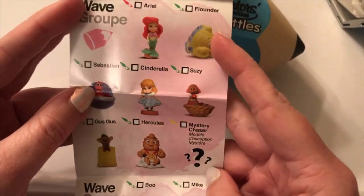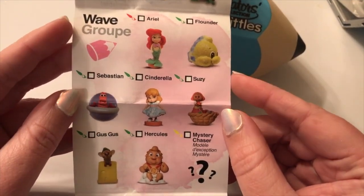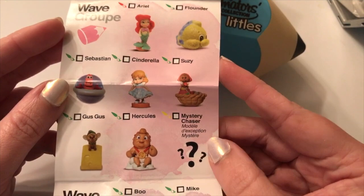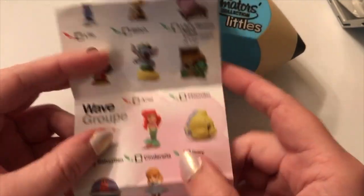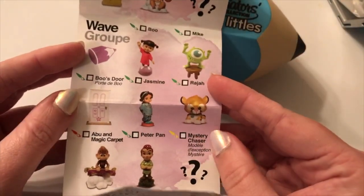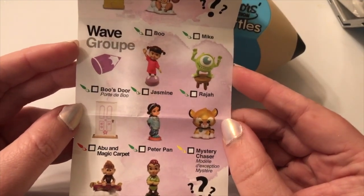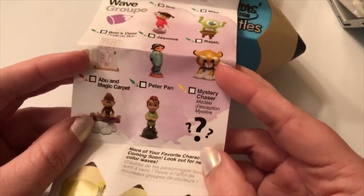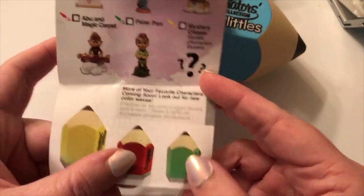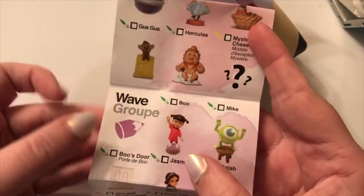Wave two is the pink pencils and you have Ariel, Flounder, Sebastian, Cinderella, Suzy, Gus Gus on a little piece of cheese, and Baby Hercules, plus a chaser with question marks. The next wave is going to be purple and has Boo, Mike, Boo's door — which would be so cute — Jasmine, Rajah, Peter Pan, and Abu. Then they're going to have more waves coming out soon — previewing a yellow, a red, and a green, so that's six waves already planned!